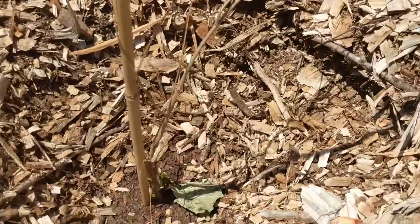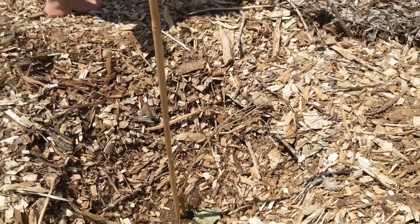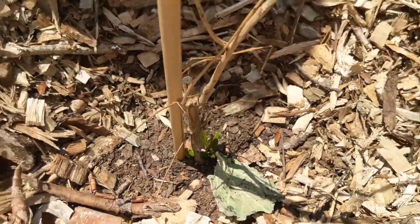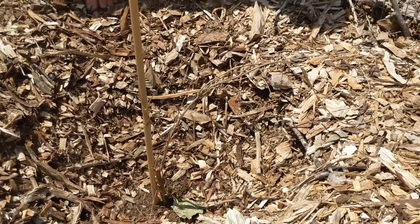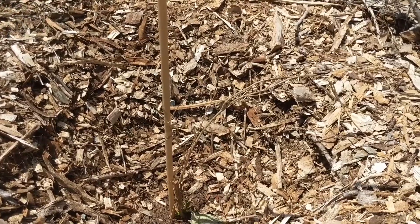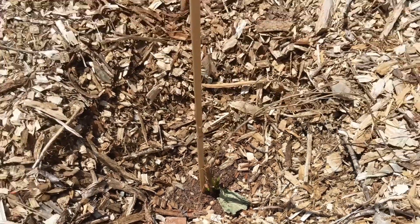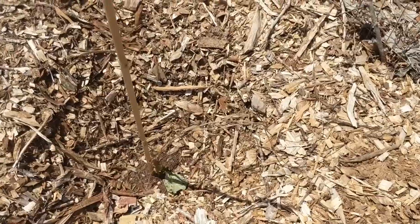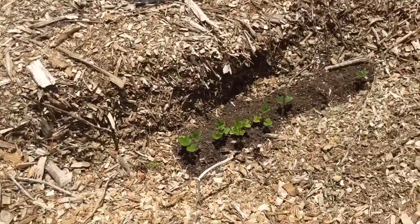Our pomegranate trees unfortunately haven't been doing too well — especially this one, which doesn't have any leaves on it except for way down here at the bottom. You don't want leaves at the very bottom because a lot of trees will be grafted onto a different kind of rootstock, which is tougher, stronger, and more disease resistant. So if you have leaves growing down below the graft, they may be pomegranate but they won't be the same variety as what's grafted on — or they might not be pomegranate at all.